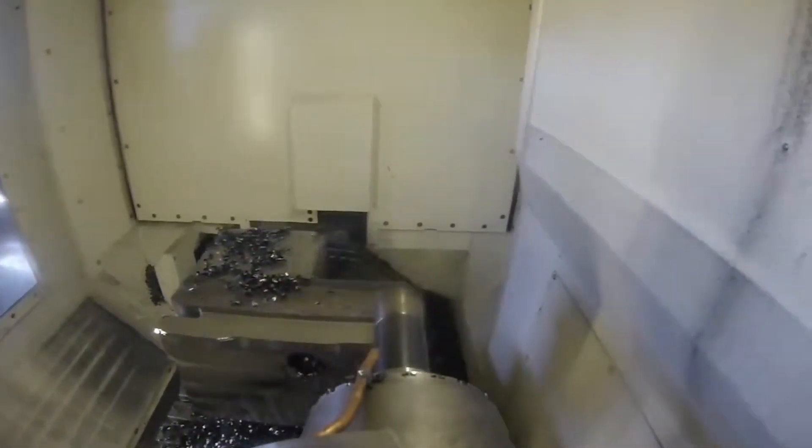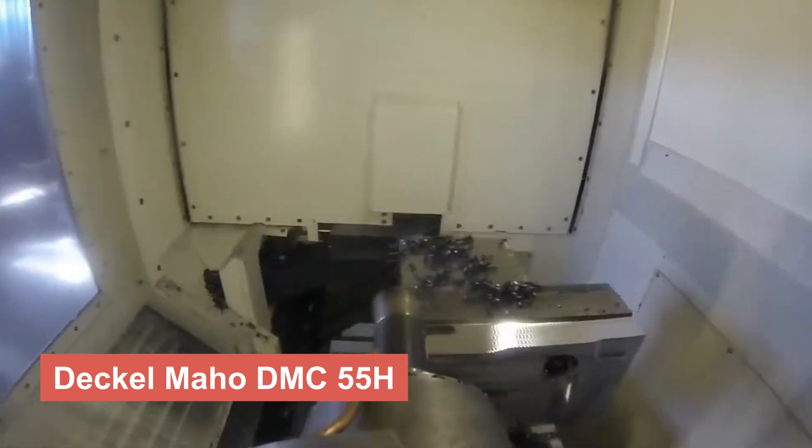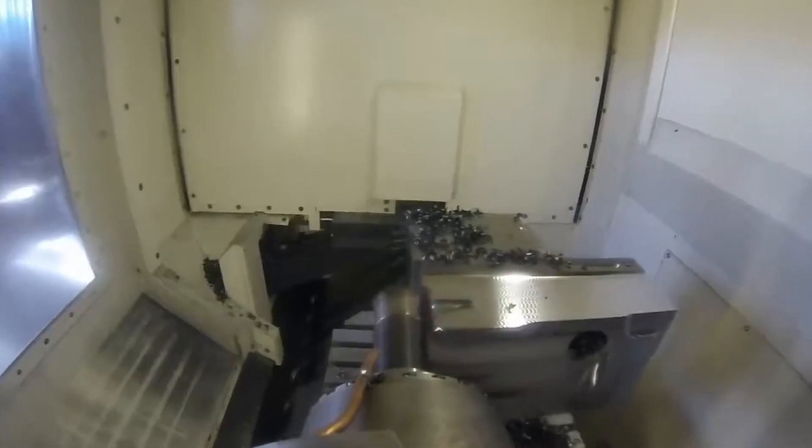Now let's explore the Dekelmahoe DMC55H, a horizontal machining center designed for high-speed and precision milling. With its advanced chip management system and dynamic spindle, this machine ensures flawless performance even in the most demanding conditions.